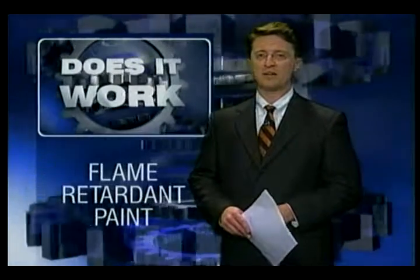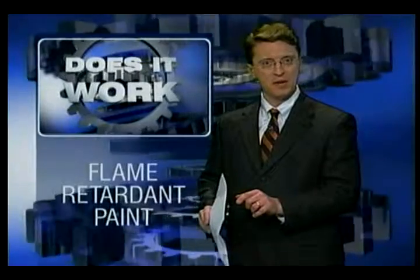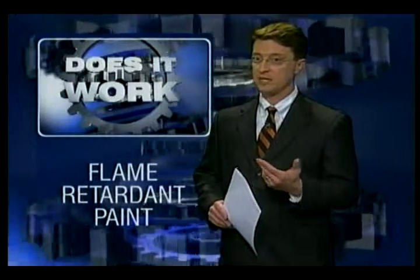Dry, not fun. Watching paint put a halt to a fire — now you're talking. And you're talking about what Andy Wise is putting to the test tonight. We've tested fire retardant paint before, but the one you're about to see is sold right here in the Mid-South. And the promise it makes could make a difference between life and death. So we go to great lengths to find out: does it work?